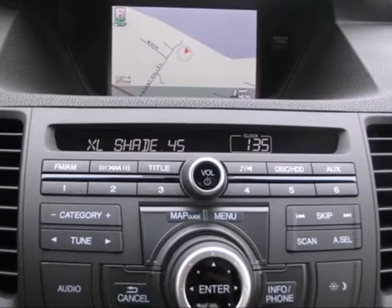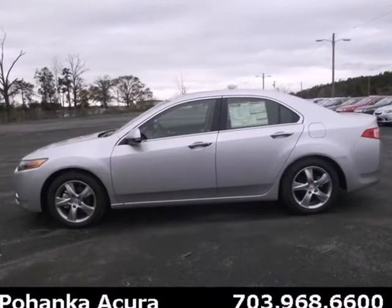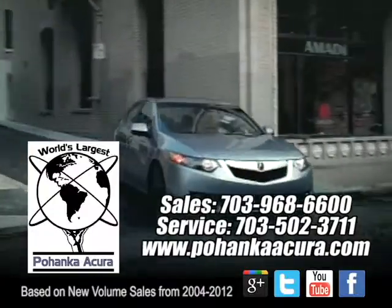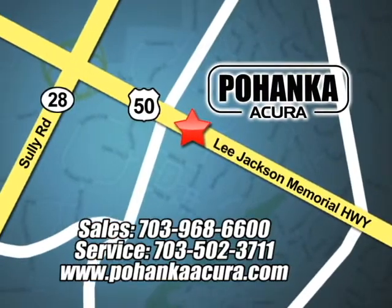This TSX has the latest in comfort and technology. Just another reason you need to come see it today. Pohenka Acura is a great place to buy a car. We're conveniently located at 13911 Lee Jackson Memorial Highway, Route 50 in Chantilly.